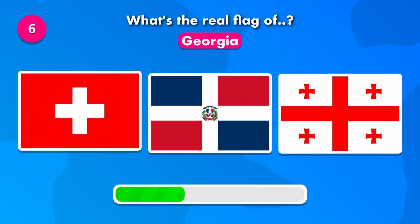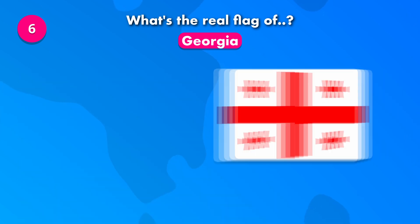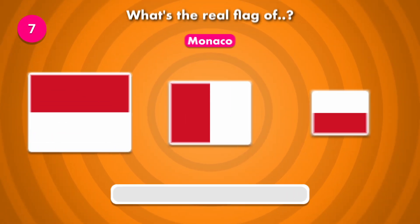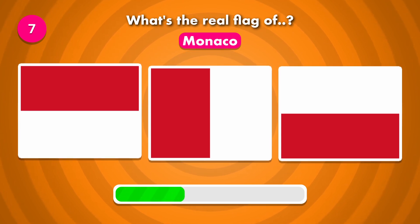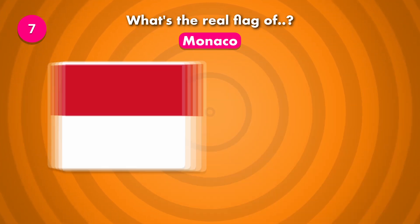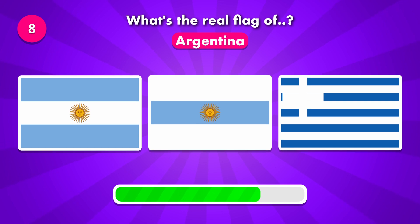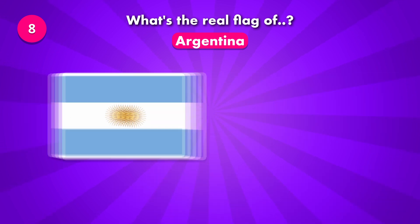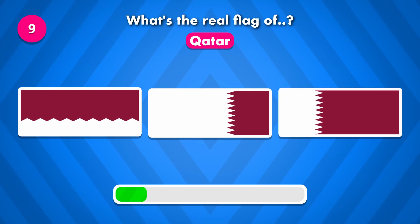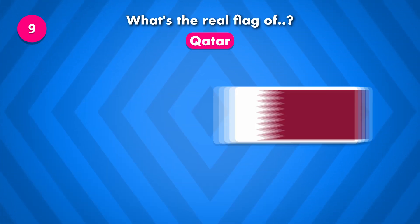What's the correct flag of Georgia? Which of these is the current flag of Monaco? What's the flag of Argentina? What's the correct flag of Qatar? The flag was number three.